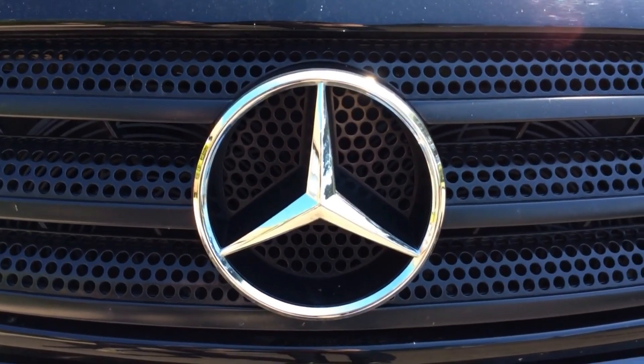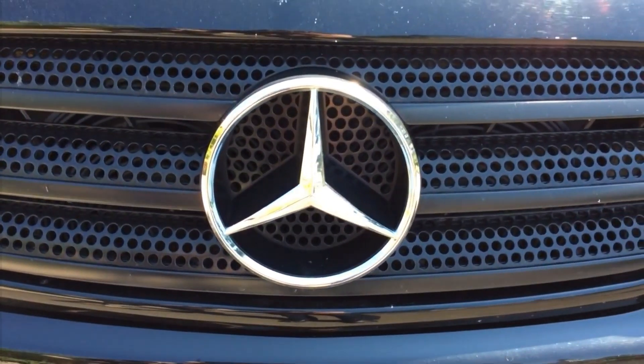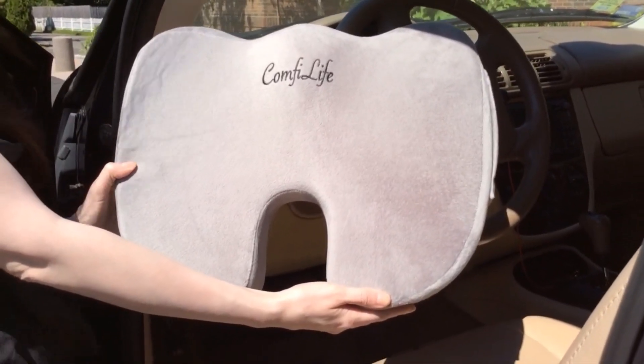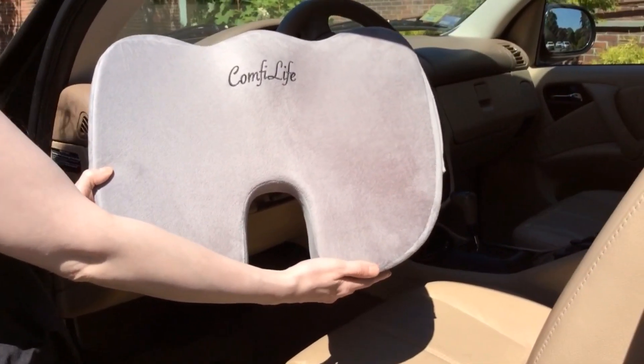I just bought a Mercedes SUV and I absolutely love it, but something was missing — the ComfiLife Coccyx Pillow. I was immediately struck by how comfortable it felt, forgetting it was even there.